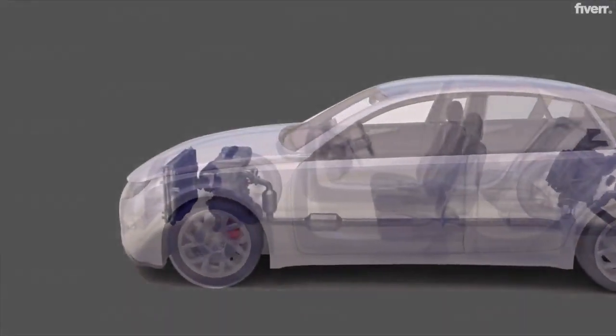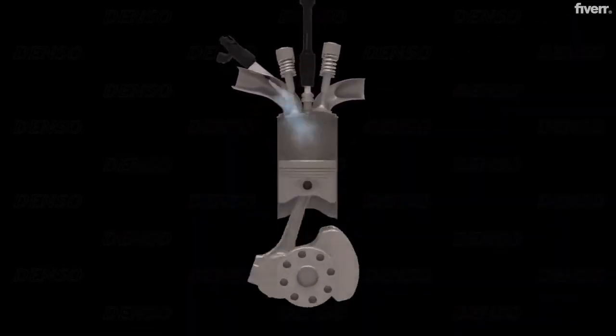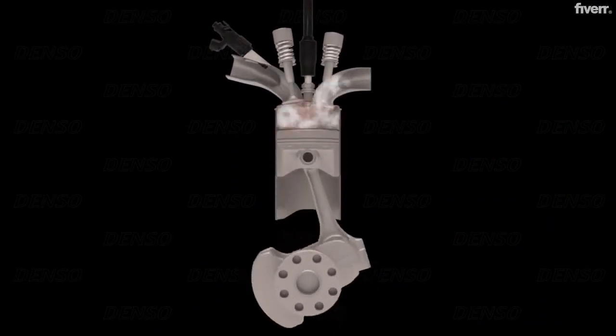Then when the mixture gets lean and drops to 0.1 volt, the sensor detects more oxygen, so the ECU adds more fuel, making the mixture get richer again.